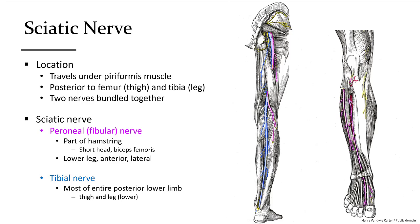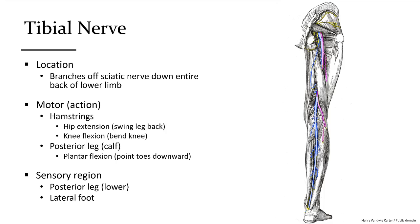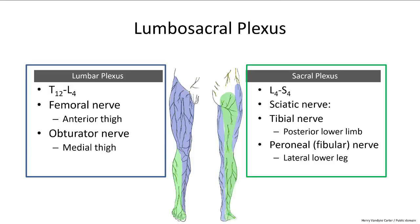At the level of the popliteal region behind the knee, the sciatic nerve divides into the peroneal nerve laterally — also known as the fibular nerve — and the tibial nerve, which continues posteriorly. The peroneal nerve serves the lateral side of the lower leg, while the tibial nerve serves the hamstrings and calf muscles. The lumbar and sacral plexuses are sometimes combined and referred to as the lumbosacral plexus. You should know the nerve roots, the main nerves, and their regions of innervation for each.